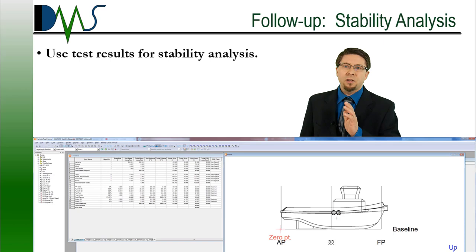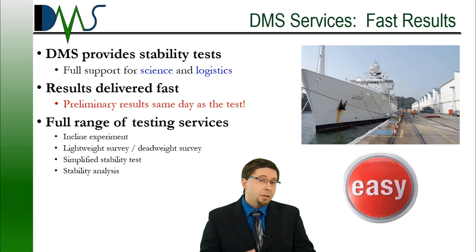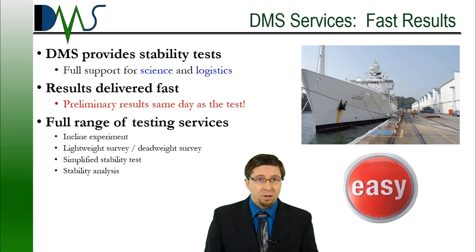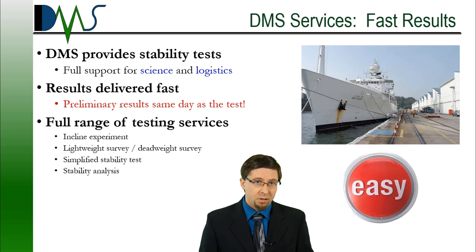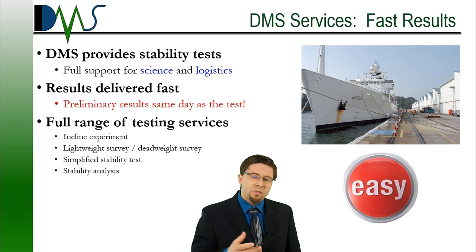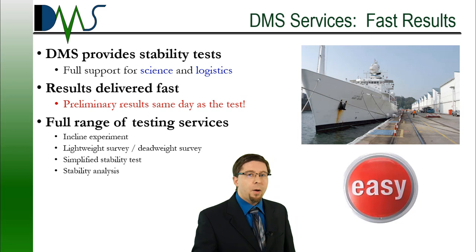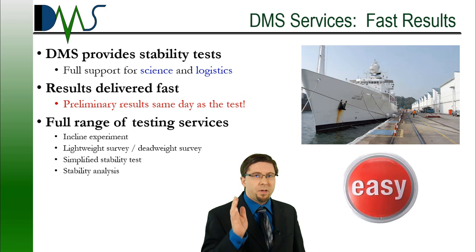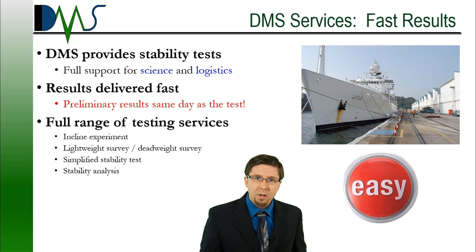I want to point out that all of this — stability tests — is a service that DMS can provide, delivering fast and easy results. We provide the full range of scientific and logistic support, including coordinating resources, advising you on the easiest ways to achieve your stability test, and conducting the test itself. One unique thing I do: remember how at the end of test day you ask did we pass or fail, and most people say they don't know? With DMS, I deliver preliminary results on the day of the test — a preliminary yes or no. And within a couple of days you'll get the formal test report, thanks to computer automation. Give us a call and find out how we can make your project easier.